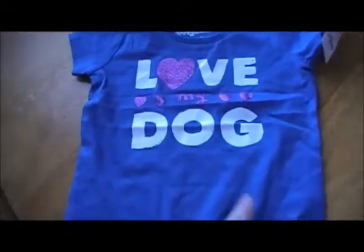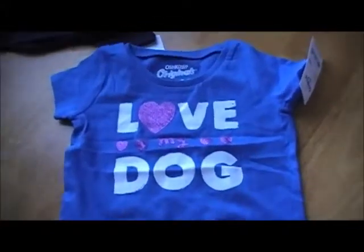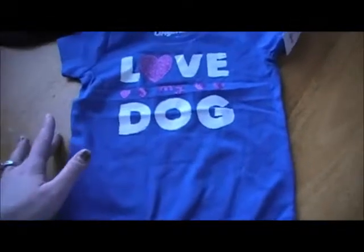And all of these are 12 months. This one's really cute too, but I think this is pretty big — I don't think it's going to fit her yet. It says 'I love my dogs.' It's just a short sleeve onesie, but it's really wide. She's not going to be able to fit into that for quite a while — she's pretty skinny.